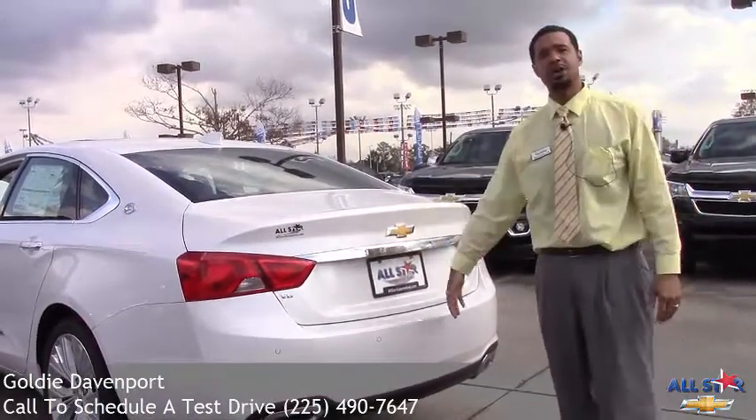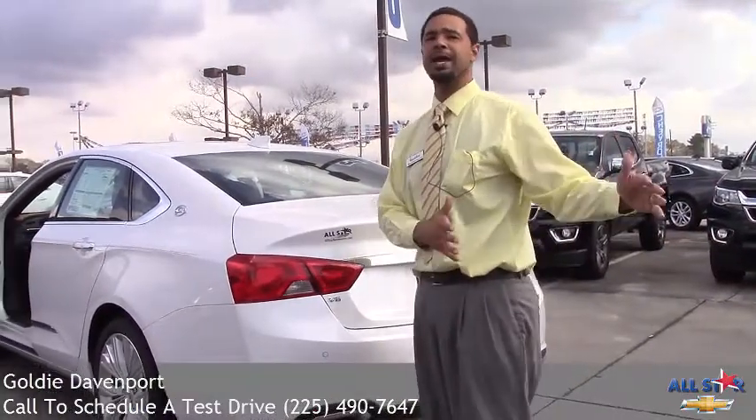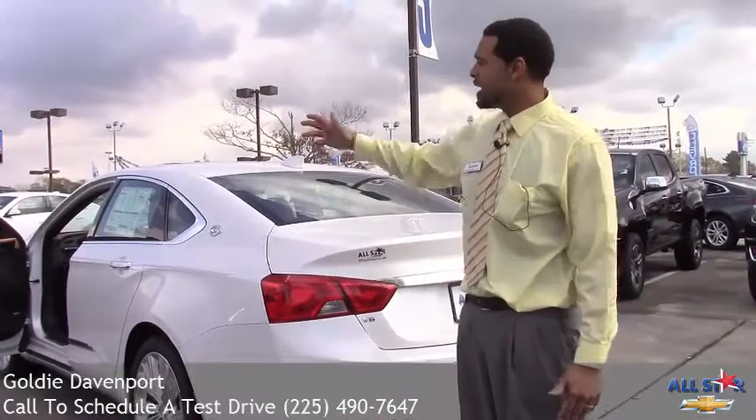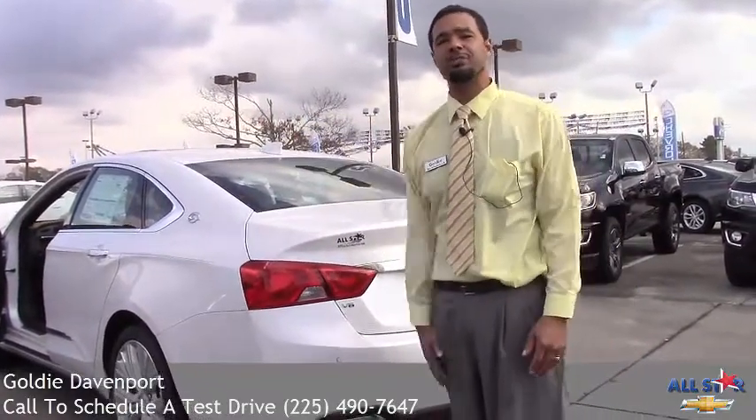The sensors in the back also allow you to know when you're going to hit somebody behind you or if you're backing into something, along with a backup camera. There are also sensors in the front to give you a visual warning so you don't hit something in front of you.